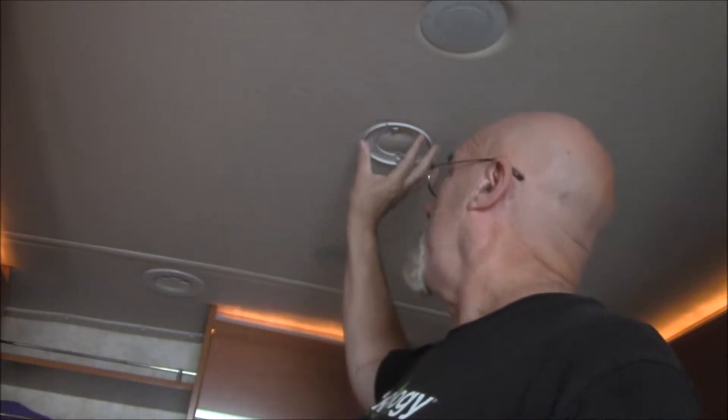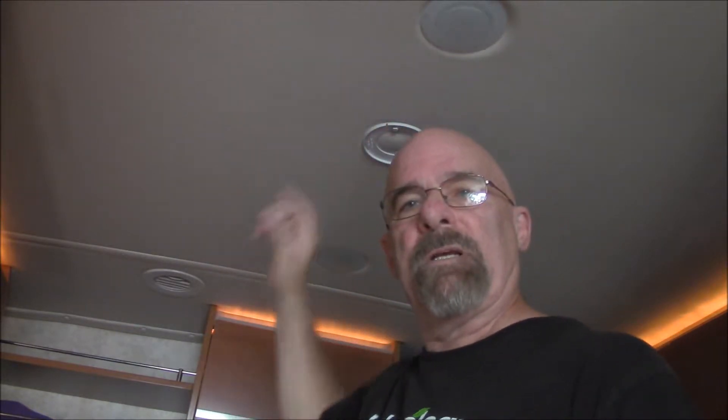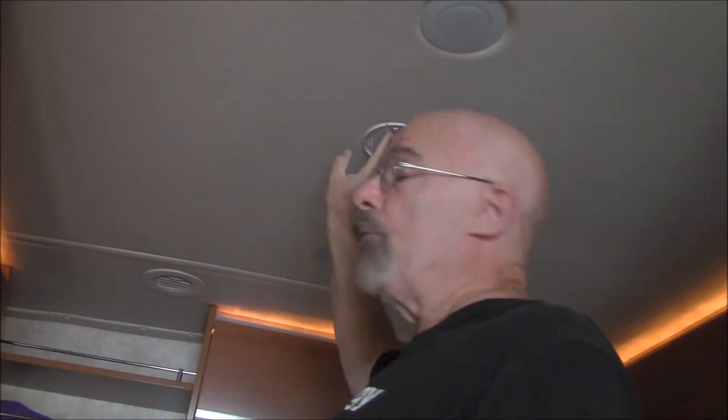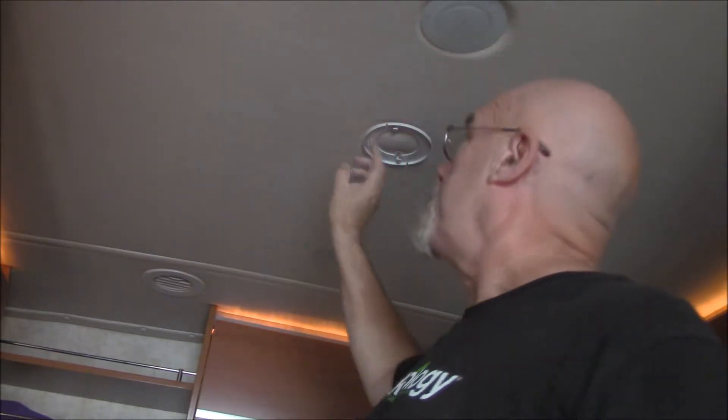Because this is on the roof — where it has to be, as carbon monoxide rises — I was concerned about just going down to Home Depot and buying another detector that would fit in. The reason is you have to put different screws and mounting hardware into the ceiling.